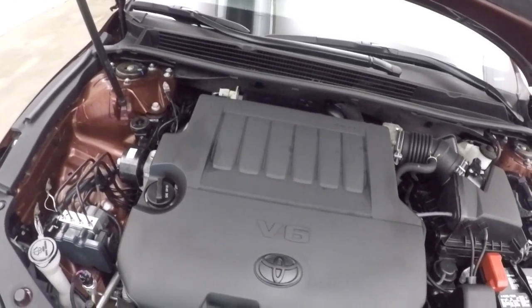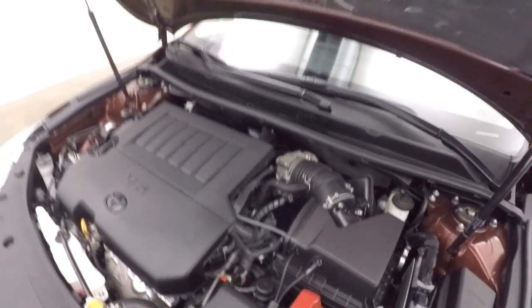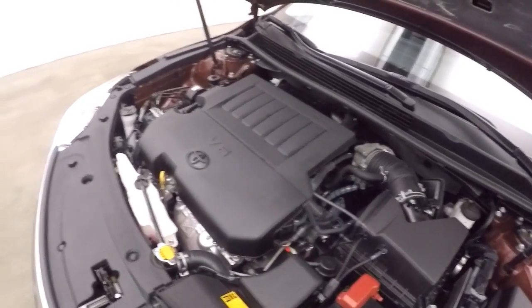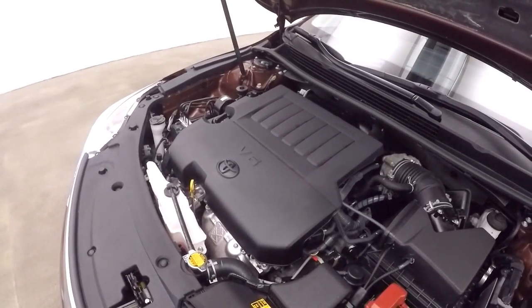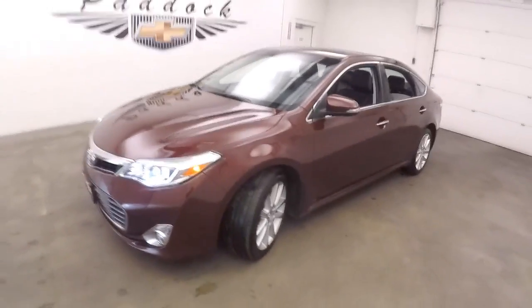Underneath the hood, you have the 3.5 liter V6, giving you plenty of power and allowing it to be extremely good on gas. That's a 2014 Toyota Avalon.